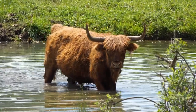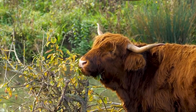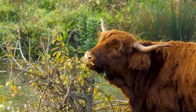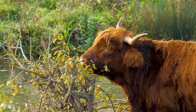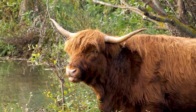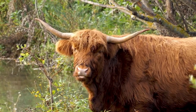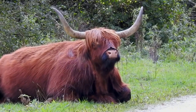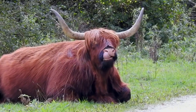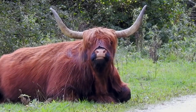These cows aren't just pretty faces though. Highland cattle are known for their friendly, gentle temperament. Despite those imposing horns, they are surprisingly docile and often quite curious about humans. Each cow has a unique personality — some are more playful than others — but all share a calm nature that makes them a joy to be around.